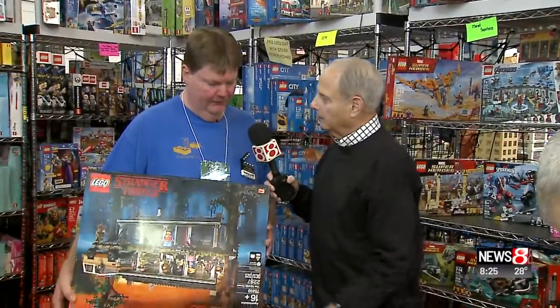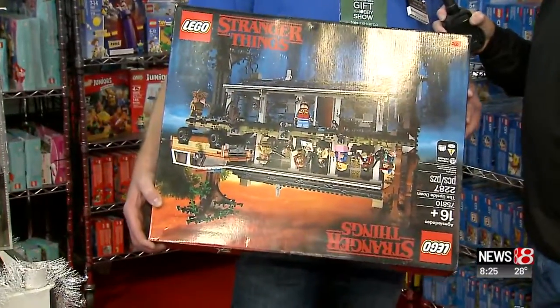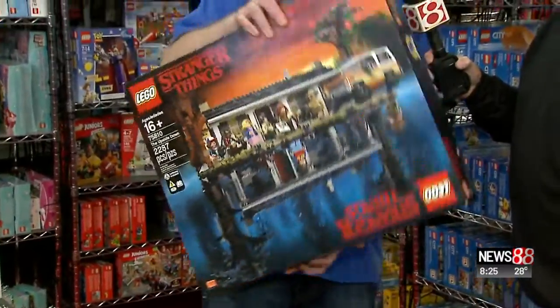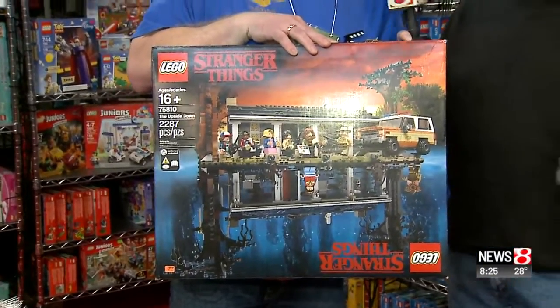We've come back for just a moment here with Doug — tell us about this real quick. So this is based off the Stranger Things television show, and it builds it in the real world and in the upside-down world. And if you're a fan of the show, you're cracking up right now. Let's show everybody what's been happening in the last few minutes as Keith and Jacob have been competing to see who can put this together. They are building the Frozen Olaf from Disney's Frozen 2.